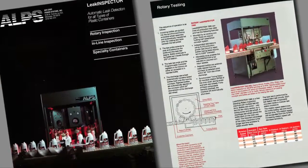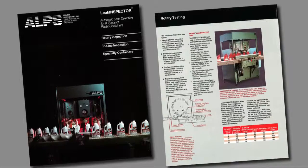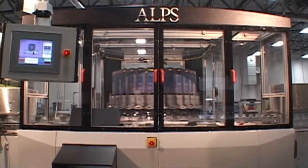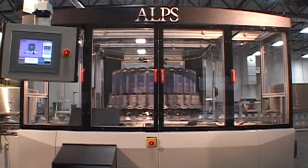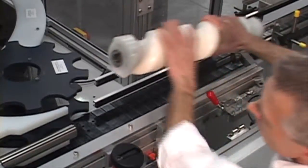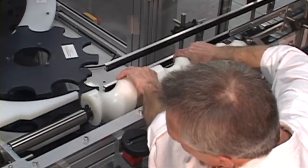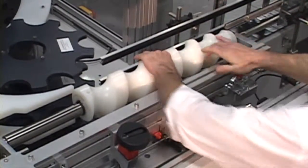Alps began its focus on the plastics market with the introduction of its first high-speed rotary leak tester in 1985. The next-gen rotary was introduced in 2008, offering market-leading speeds up to 1,200 containers per minute, unique tooling design allowing changeovers in just 10 to 15 minutes, and state-of-the-art controls.